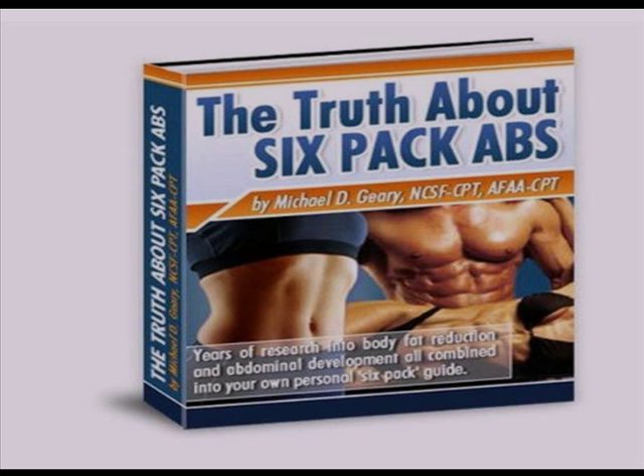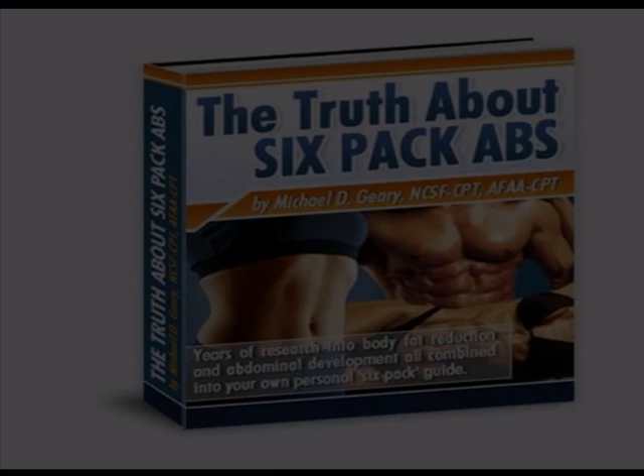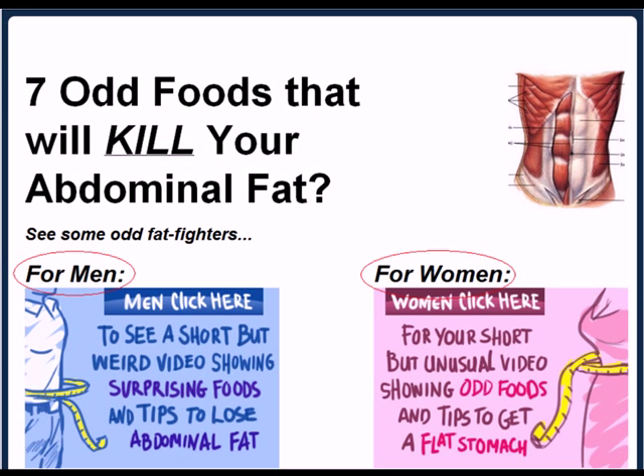If you are serious about losing belly fat, I recommend that you check out a book called The Truth About 6-Pack Abs by Michael Geary. Recently I noticed that on Michael's website, he now has a couple of free videos — one specifically for men and one specifically for women — on how to lose belly fat. I will put a link directly to this webpage below this video, so if you want to check out these free videos on how to lose belly fat, just click on the link that appears below this video.